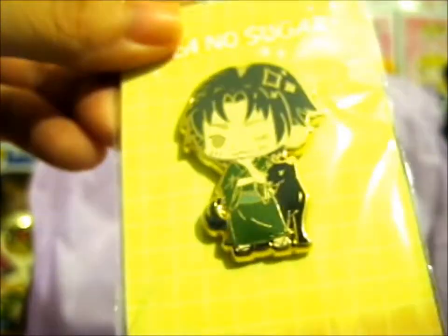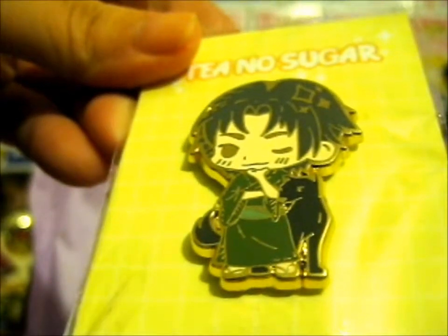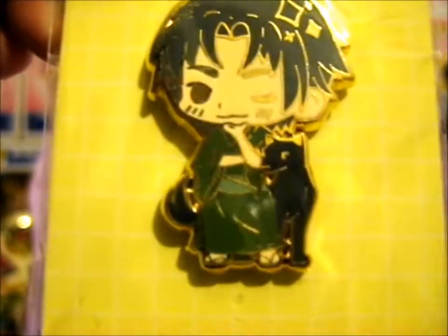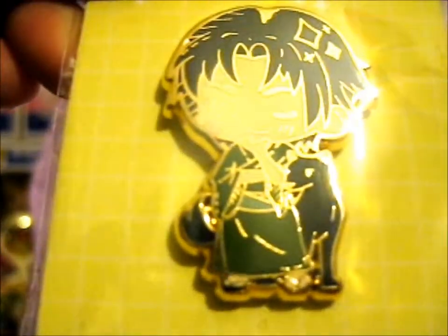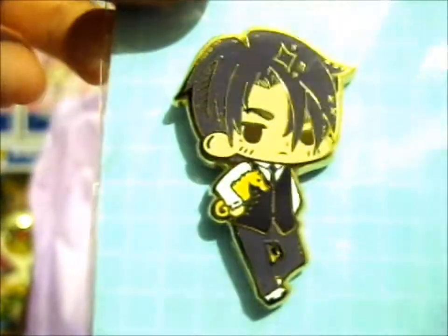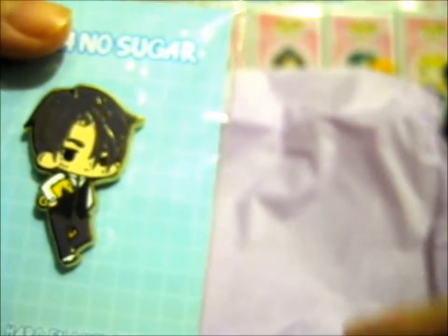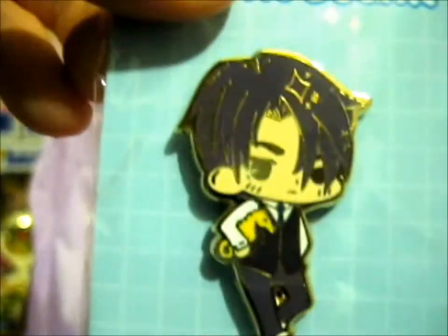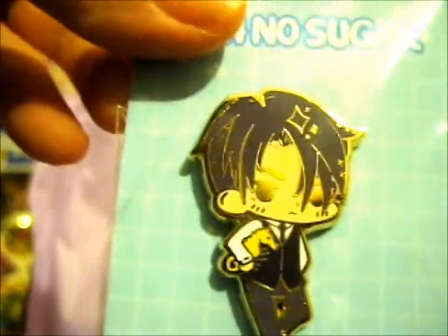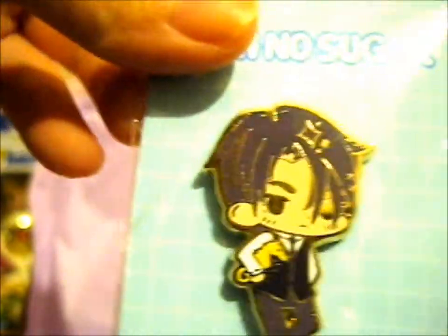Next up we have Shigure and his dog, and then Hatori and his dragon form. There's a note on there — technically it's a seahorse — but there we go.